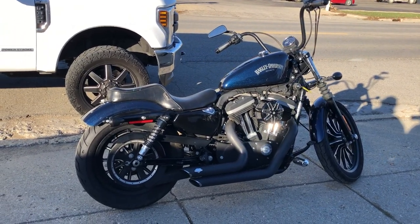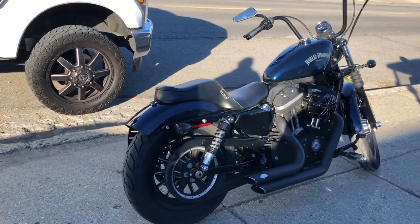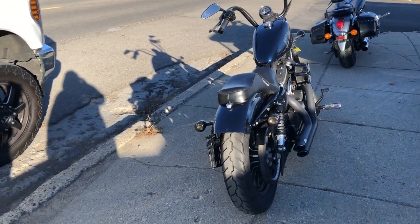Hey guys, ApprovalPowerSports.com here doing some videos on some bikes that just came in. This one here is a 2013 883 Iron for sale — a good looking bike in the big blue pearl paint.